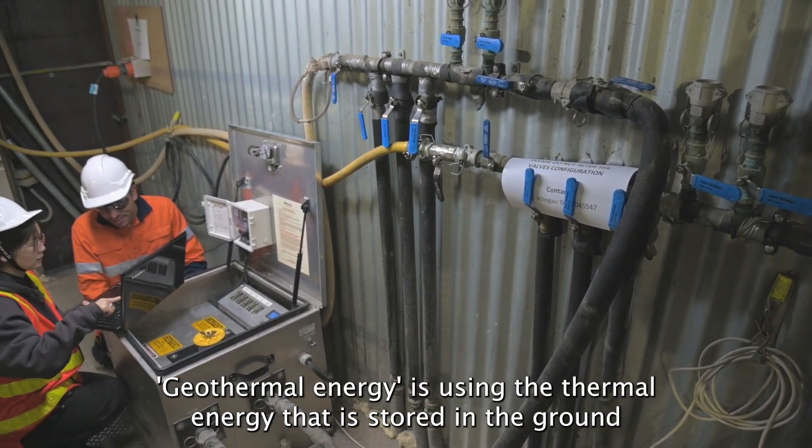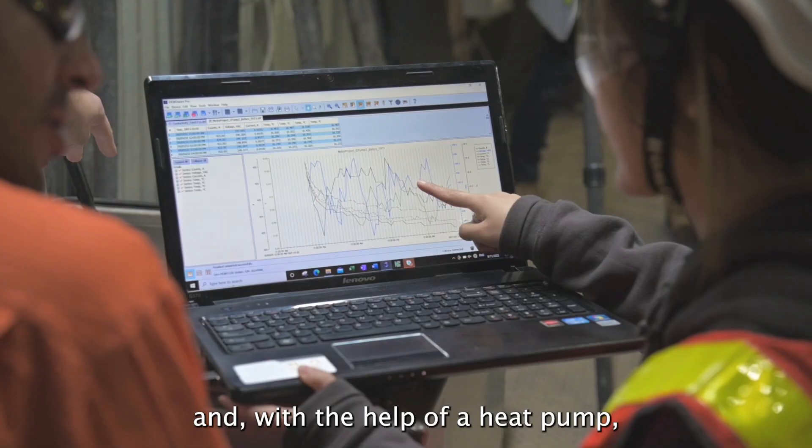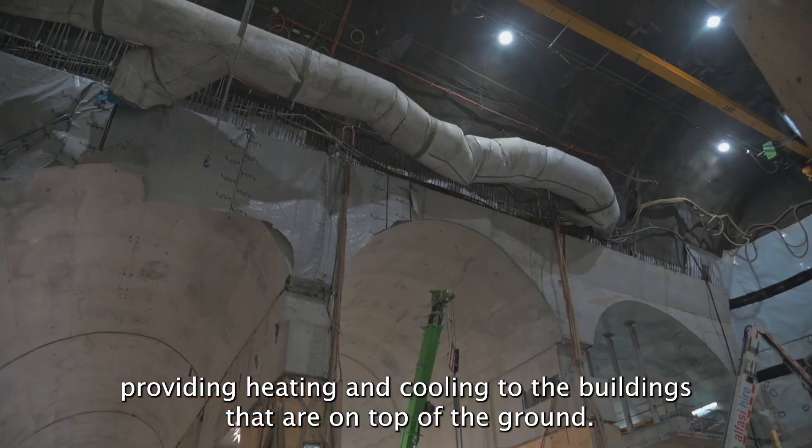Geothermal energy is using the thermal energy that is stored in the ground and, with the help of a heat pump, providing heating and cooling to the buildings that are on top of the ground.